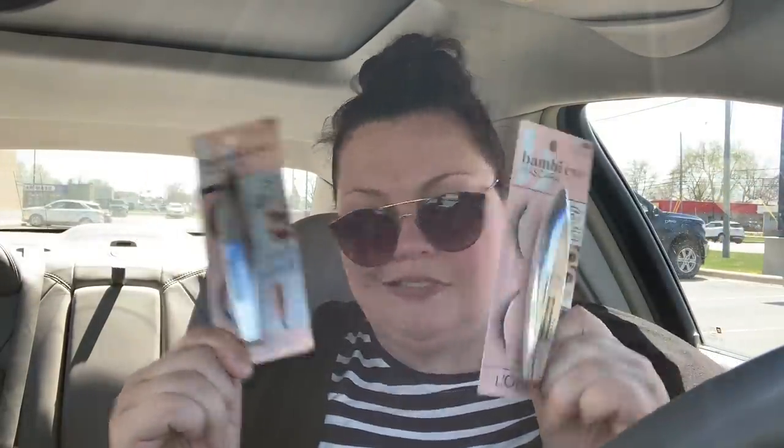I watch a couple of lifestyle and beauty YouTubers and they have raved about this mascara. I thought when the deal is right I will go get some — and I would have gotten just one at $2.49 a piece, but to get two for that price, I will take it.